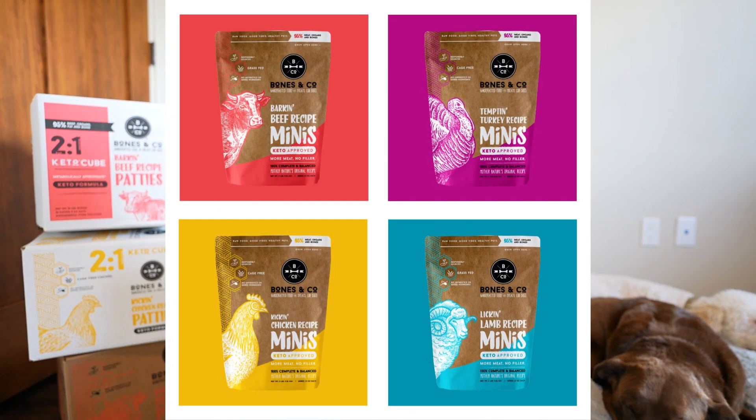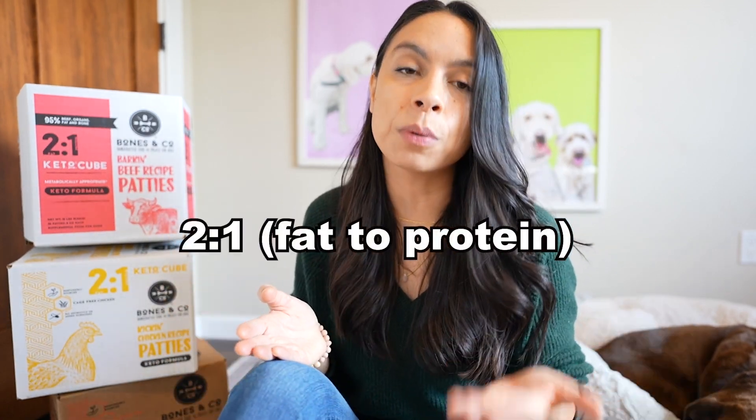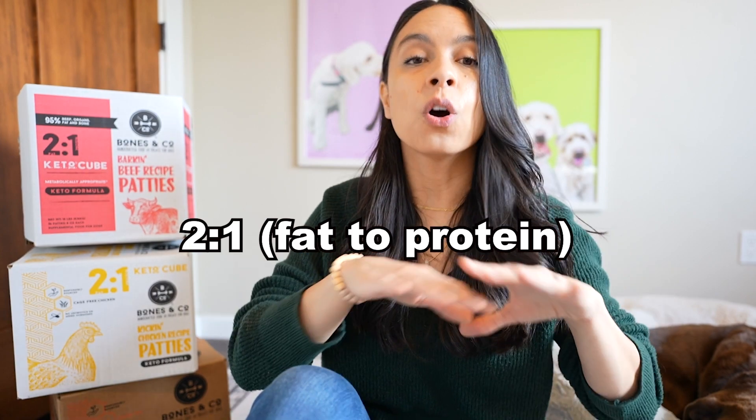Best part — everything you love about the original Bones & Co recipe for everyday feeding, whether it's the meat cubes or the bags, you're going to find in the two-to-one KetoCubes, meaning it's going to be sourced responsibly, just like our original recipe.